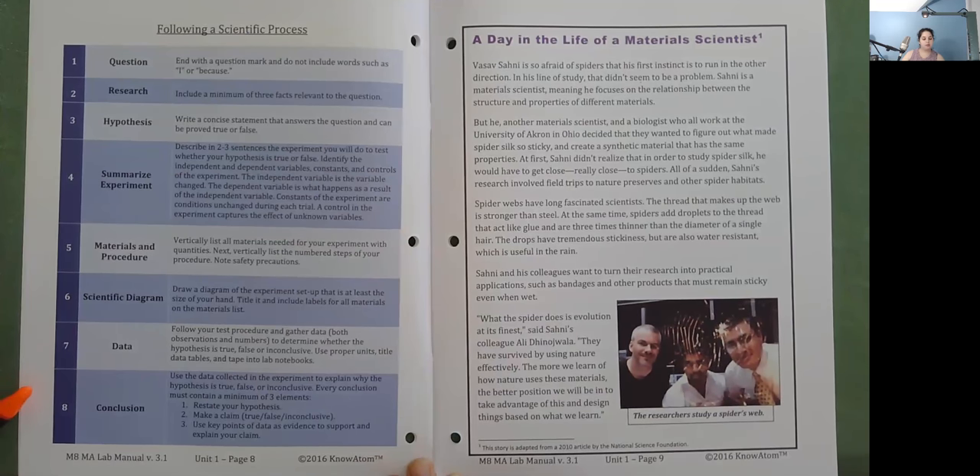Conclusion: use the data collected in the experiment to explain why the hypothesis is true, false, or inconclusive. Every conclusion must contain a minimum of three elements: one, restate your hypothesis; two, make a claim — true, false, or inconclusive; three, use key points of data as evidence to support and explain your claim.